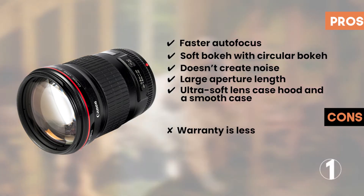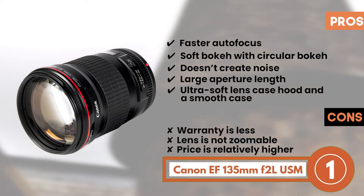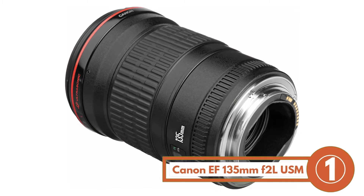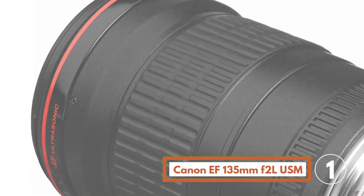However, the warranty is less, the lens is not zoomable, and the price is relatively higher than other models. The bottom line: it's the best Canon lens for portraits. It comes with a micro ultrasonic motor design, and its dispersion glass is ultra-low and contains fluoride elements.